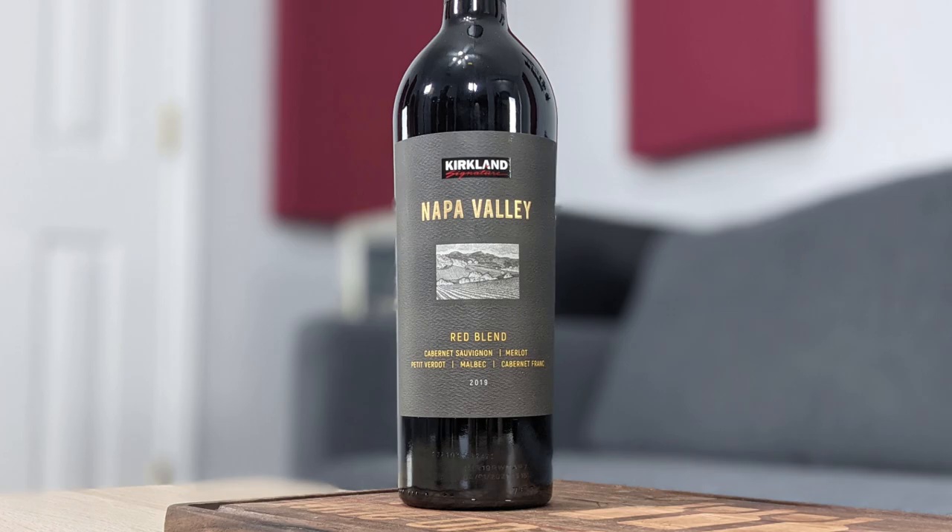It is 14.5% alcohol by volume, and it is a blend of 66% Cabernet Sauvignon, 26% Merlot, 3% Petit Verdot, 3% Malbec, and 3% Cabernet Franc.